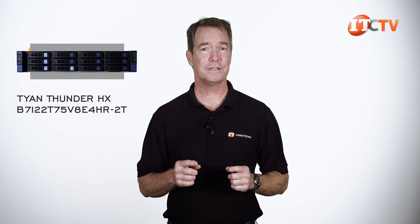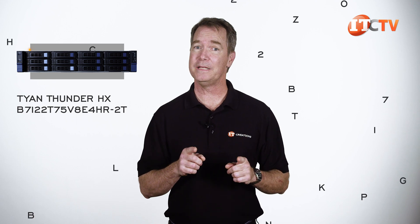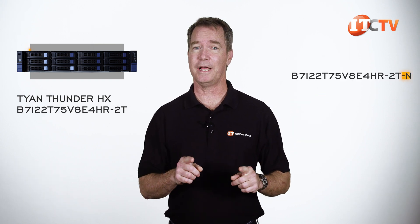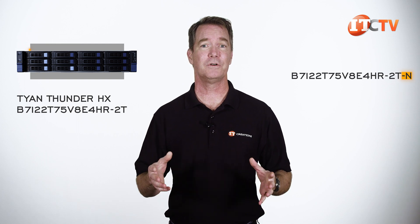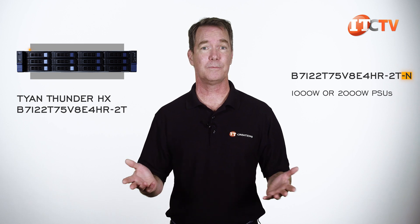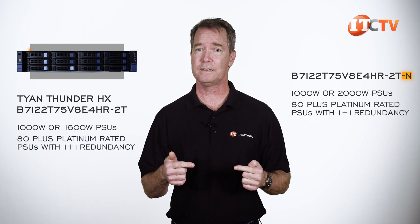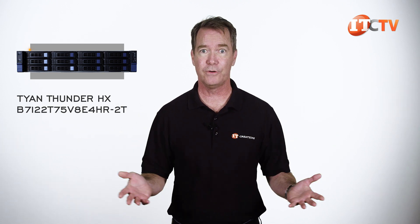There is another system with a dash N on the end of that name — the B7-122-T75V8E4HR-2T-N. The difference between these two systems: the dash N version supports 1,000 watt and 2,000 watt 1+1 redundant PSUs, while our chassis only supports 1,000 watt and 1,000 watt PSUs. Both feature 80 plus platinum rated PSUs with 1+1 redundancy.